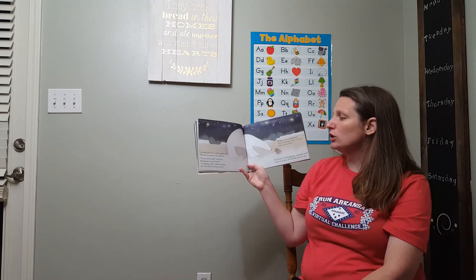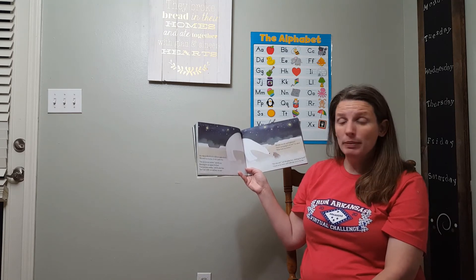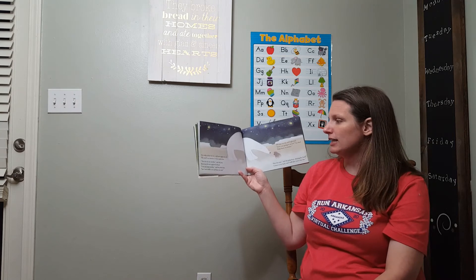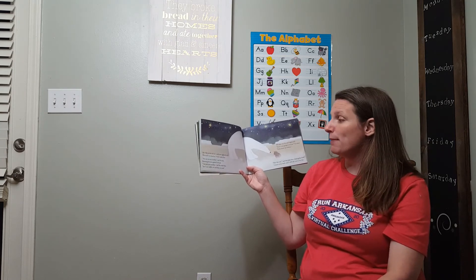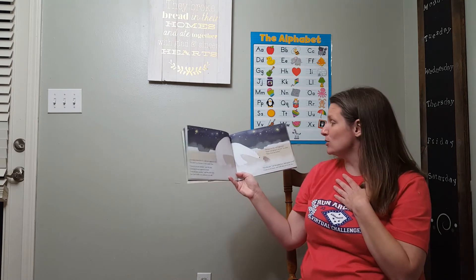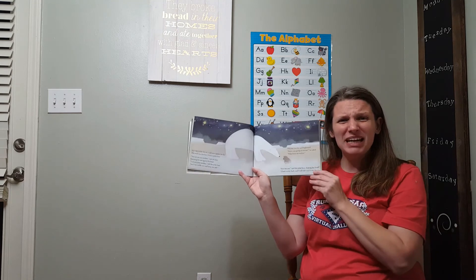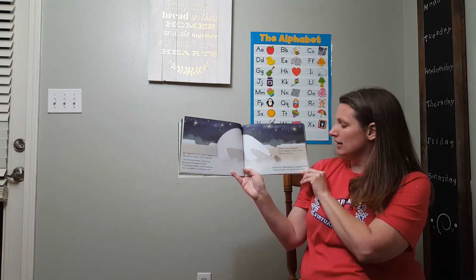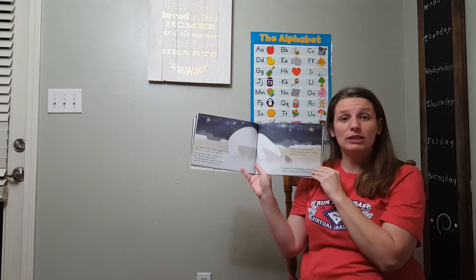He woke to the feel of a cold nose against his fur. The smell was familiar — it was a polar bear. You are not my mother, said the pup, flattening his ears against his head. I am not your mother, said the polar bear, but I can cuddle with you and keep you safe. The pup was shy and frightened. Aren't you going to eat me? Polar bears eat wolves. Not this one, said the polar bear, shaking her head. Climb on my back and I will take you to my den.